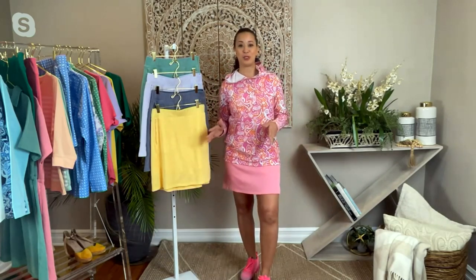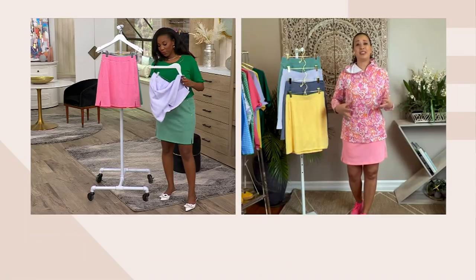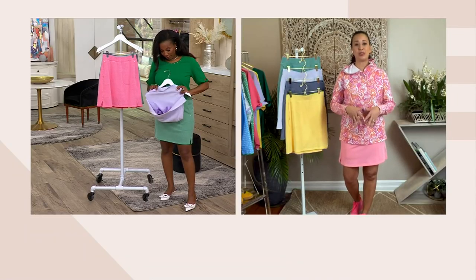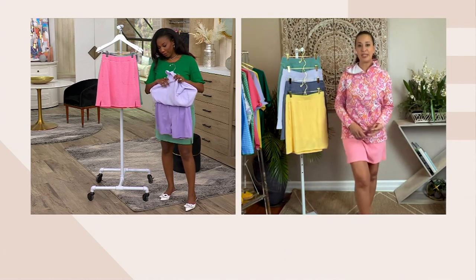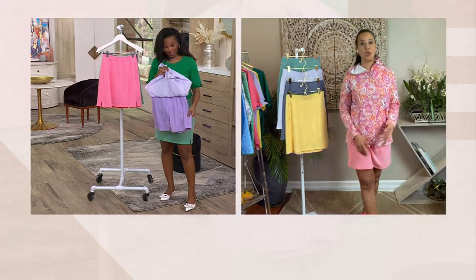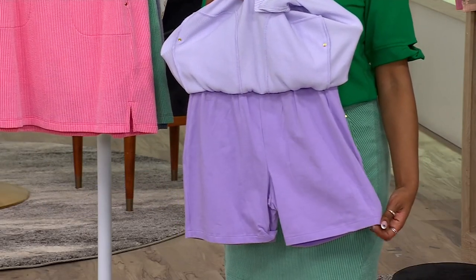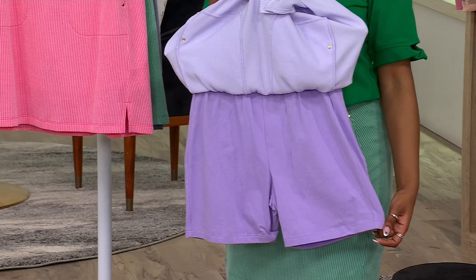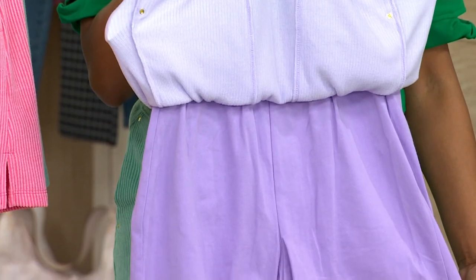You're not going to have this problem with these skorts. I am in absolute love with them. For some reason of late I just tend to be hot all the time, so a skirt is perfect for me. But again, you want that coverage when you're running around with the grandkids or my nieces and nephews — when I'm walking the dog I want to make sure that I have great coverage in case I have that Marilyn Monroe moment where the wind picks up.